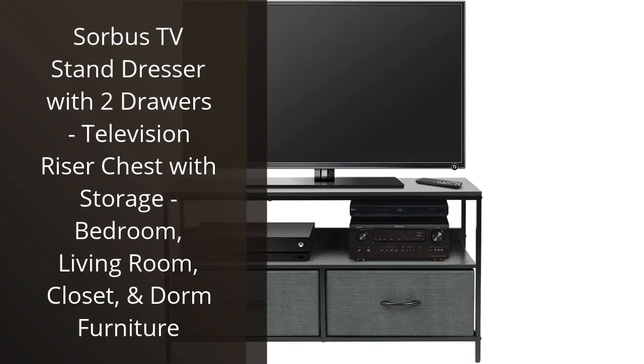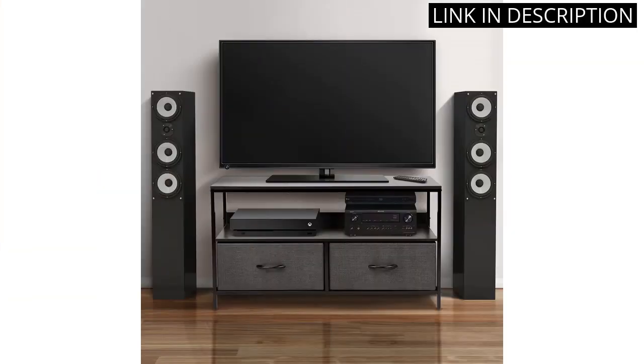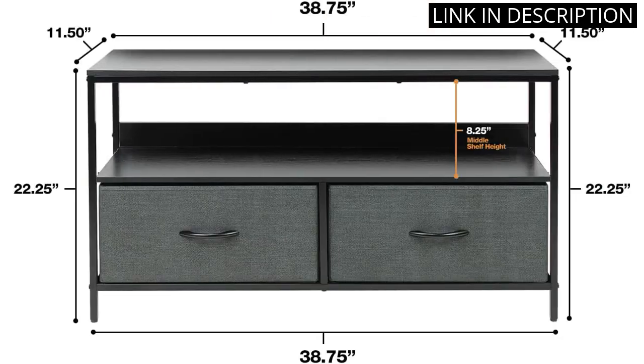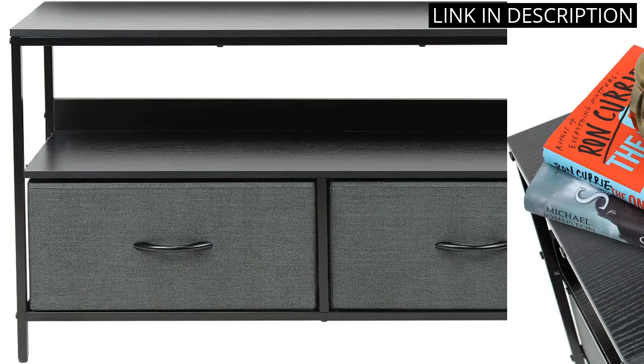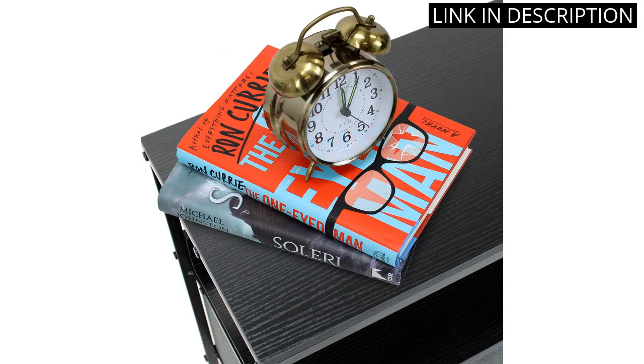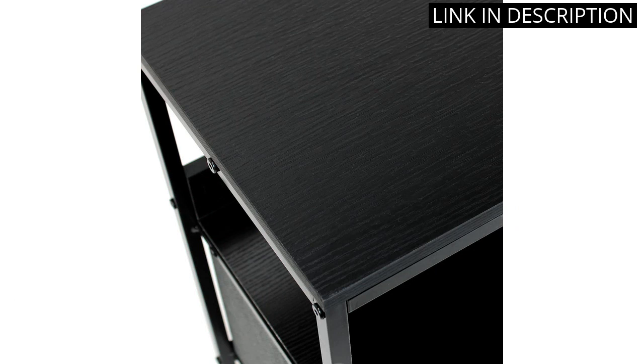I recently purchased the Sorbis TV Stand Dresser, and I could not be happier with my choice. The two drawers provide ample storage space for my DVDs and other entertainment accessories. It also serves as a great riser for my television, allowing for optimal viewing height. The sleek design seamlessly fits with my bedroom decor and doesn't take up too much space. Assembly was quick and easy, and the finished product is solid and sturdy. Overall, I highly recommend this dresser for anyone looking for a practical and stylish addition to their living space.